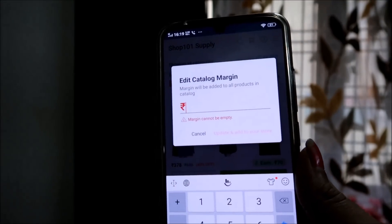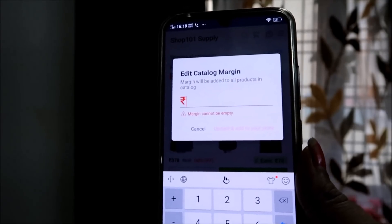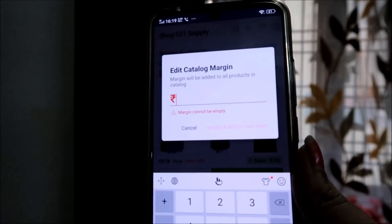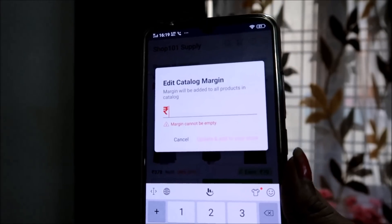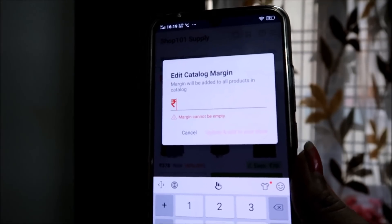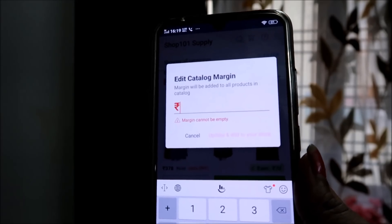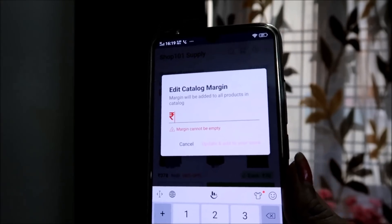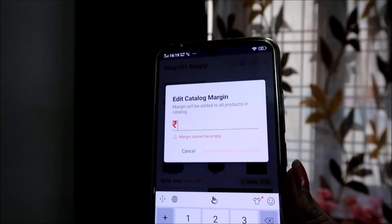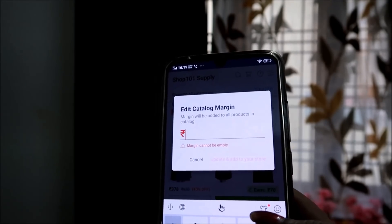The original wholesaler price is about 50% lower than retail. For example, if a product is priced at Rs. 300 wholesale, you can add a margin of Rs. 150 and sell it at Rs. 450, or add a smaller margin. Similarly, if the original price is Rs. 500, you can offer it at Rs. 300 and still keep a margin. Shop 101 handles everything — you just add your margin and the product sells directly.